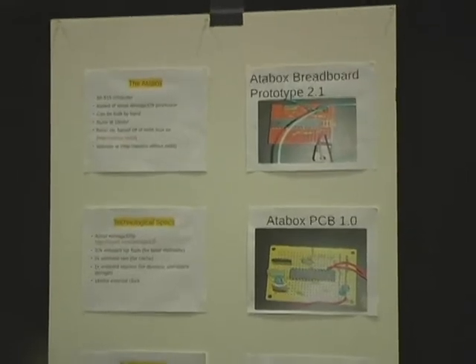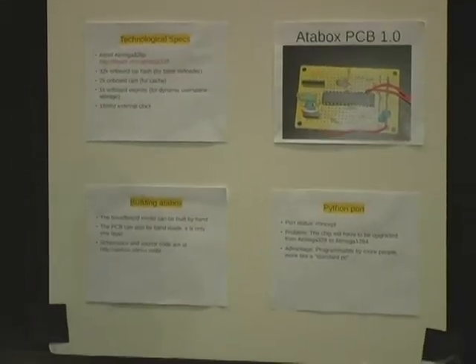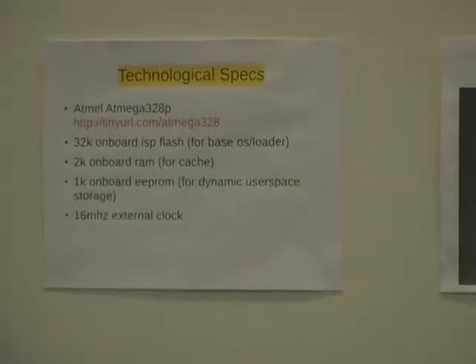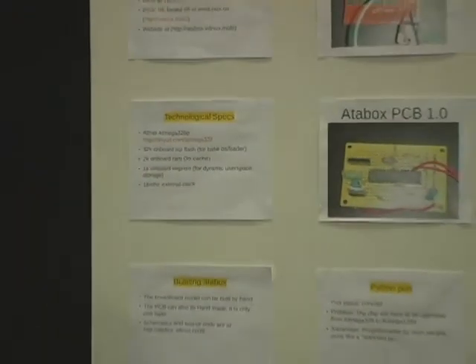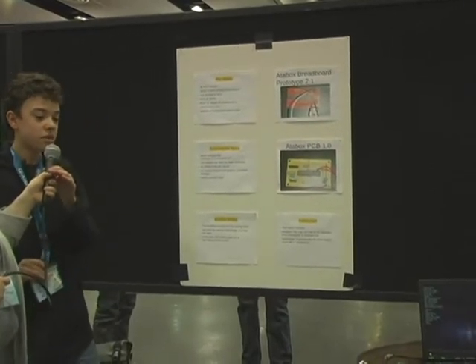but with a very low price, it can be used in almost any circumstance — in a developing country, used for a prototype, or for controlling industrial machinery. They have their own small programming language on them so you can do pretty much anything you want with them. All in all, the Atabox is a small computer.